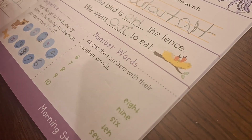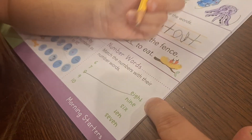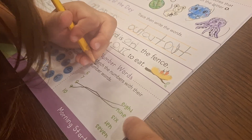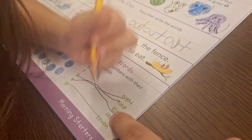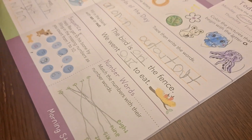Number words — match the numbers with their number words. I'll read these and you match them with your number since you don't know how to read yet. Eight... nine... six... ten. This is ten. Okay, let's start again. She redid her lines just to make it neater.